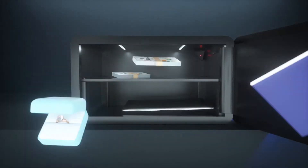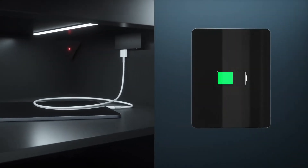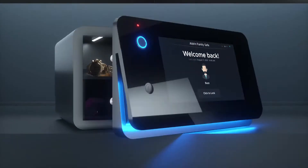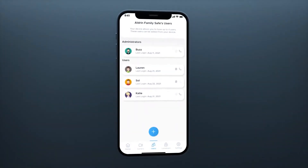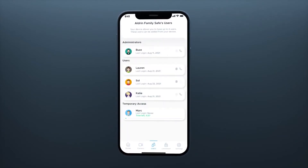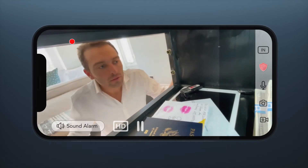Charge any device with the two inner USB ports. Check on your valuables from anywhere with the stealthy built-in camera, so you're protected from open to shut. Add access for the users you trust, and grant temporary access for emergencies or visitors with a one-time PIN code. Two-way talk allows you to speak, hear, and see what's going on anytime, anywhere.